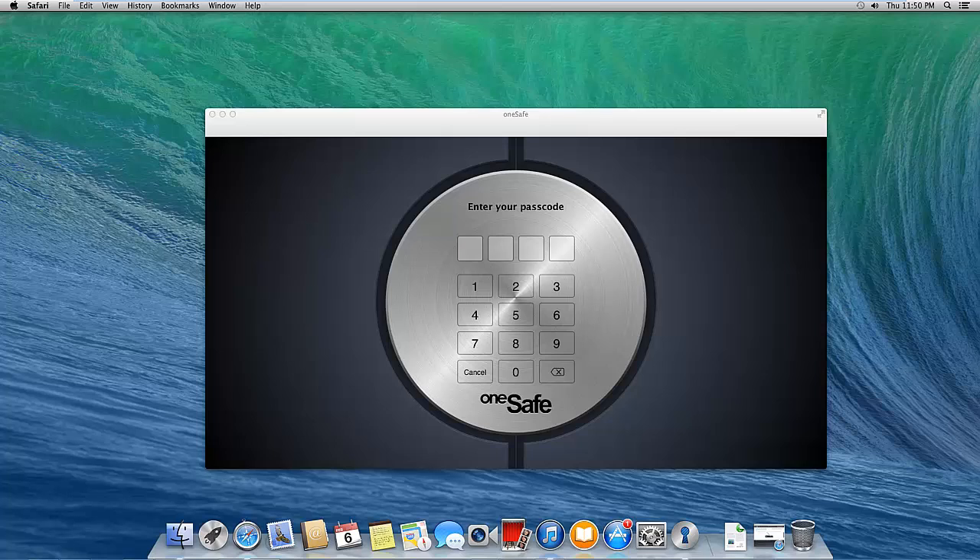Hello everybody, my name is Craig Bennett and I'm the founder and owner of Tech Views Now. Today I am reviewing OneSafe — a password management system. As many of you know, I use two other password management systems: the first one, which I've been using for a long time, is 1Password, and the second is LastPass.